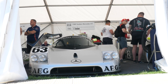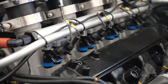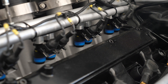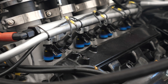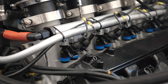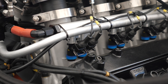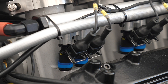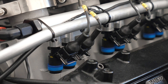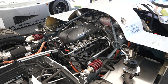On the Sauber Mercedes C9 Group C Endurance car behind me, we can see that there are twin injectors fitted to the Mercedes 5 litre V8 engine. However, with this engine producing around about 800 horsepower, it's not actually strictly necessary, particularly with today's technology, to run two injectors. In this case the engine has been fitted with a pair of modern as-new 440cc injectors — those aren't really that large — that's a total of 880cc per cylinder.